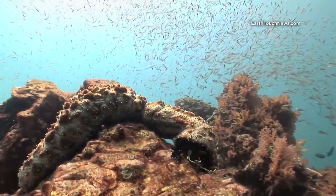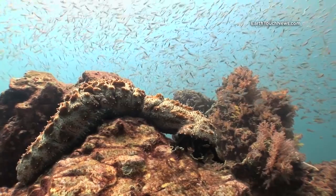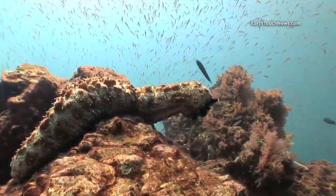This is a Godfrey sea cucumber. He's just sitting there on top of the reef, seemingly oblivious to the chaos going on around him.